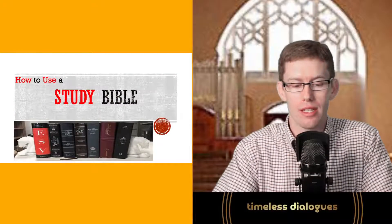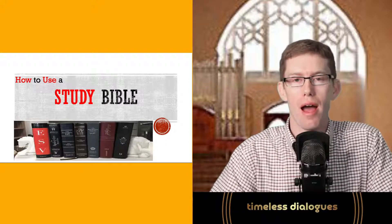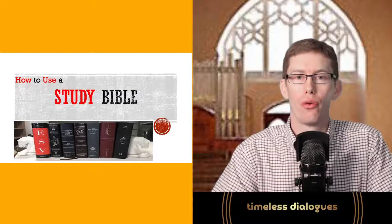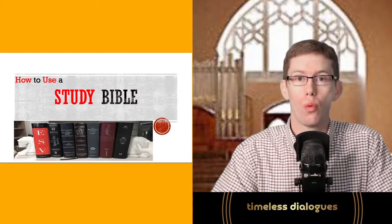What I want to do is go through a basic overview of what is a study Bible, what does a study Bible provide, which study Bible might be the right one for you, and then discuss basic ways on how to actually use it — specifically, how to pick it up, read it, and use it for your own spiritual benefit in knowing the Word of God.